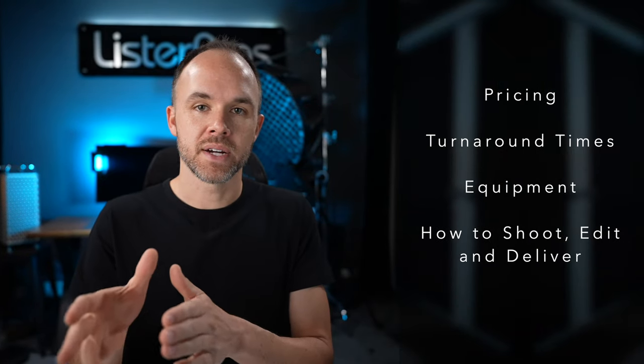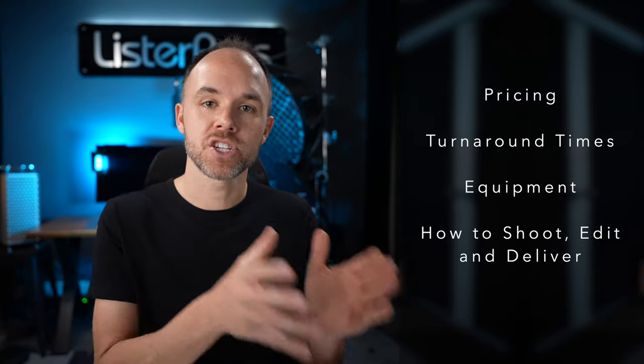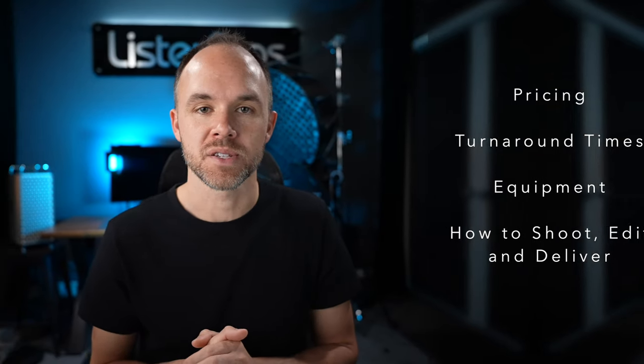In the next videos we'll go over pricing, turnaround times, and the equipment. We'll also go over how to shoot, edit, and deliver them to your customers.